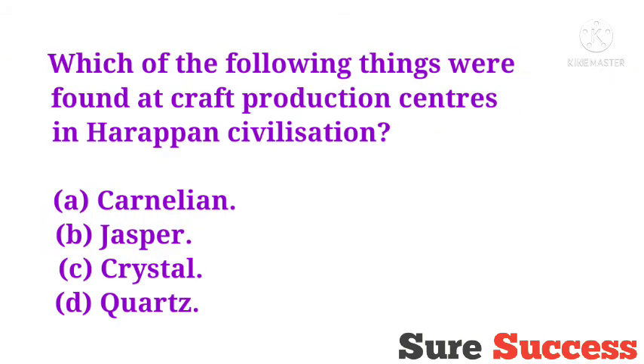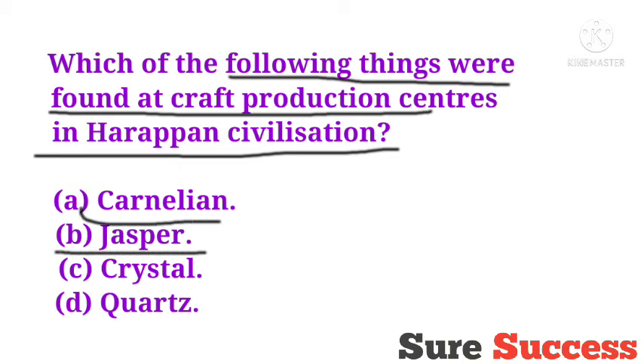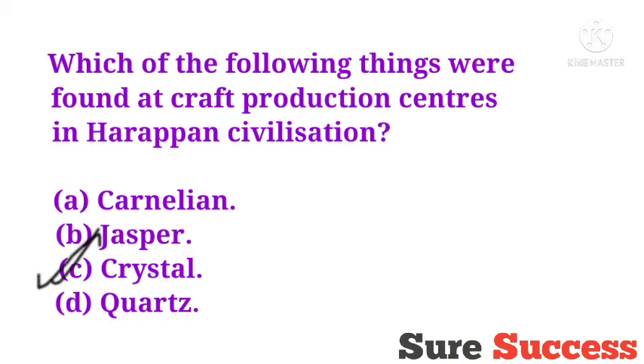Which of the following things were found at craft production centers in Harappan civilization? Options are Carnelian, Jasper, Crystal, Quartz. The correct answer is Crystal and Quartz. These are the two things found at craft production centers in Harappan civilization.